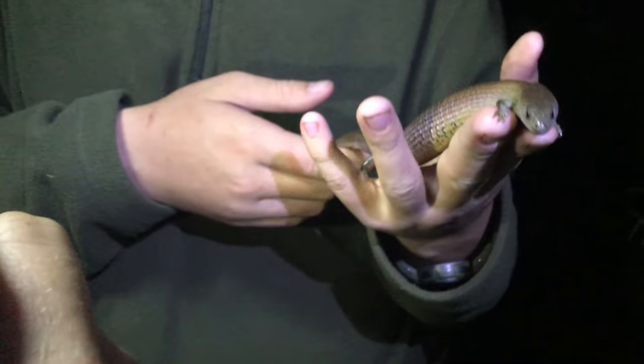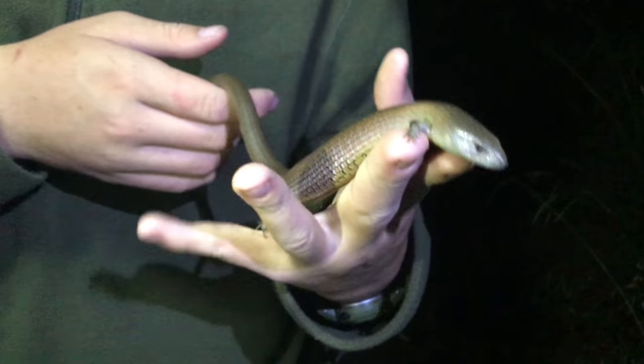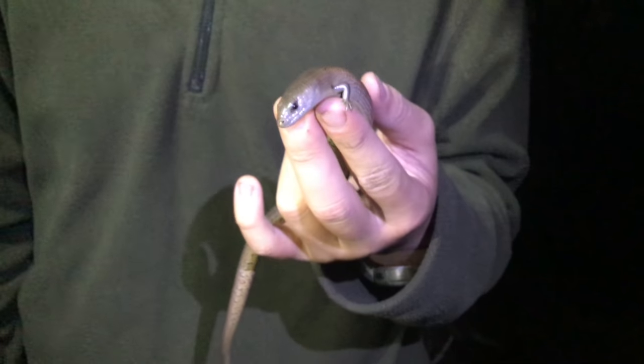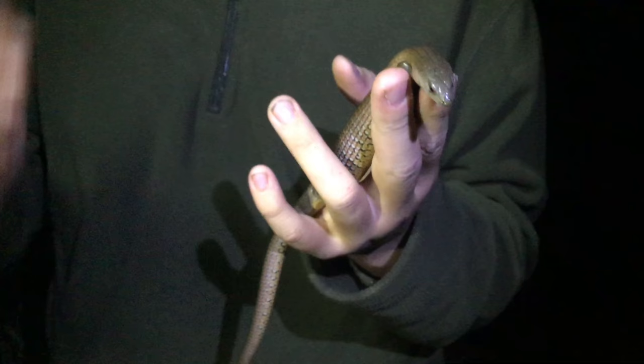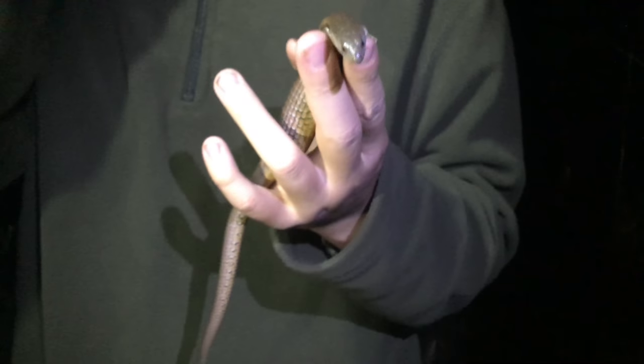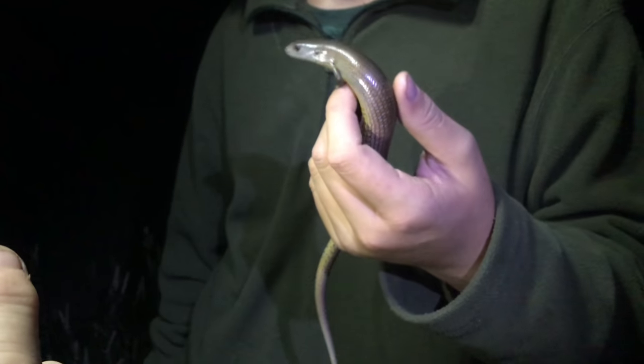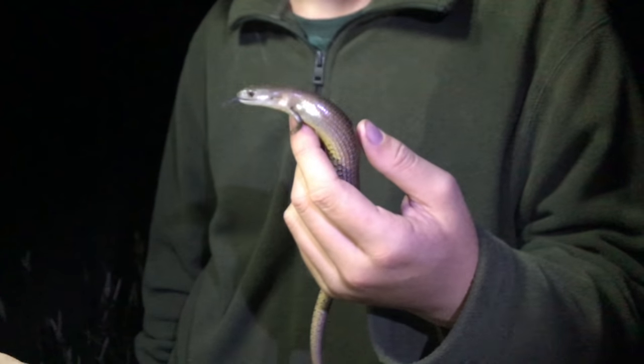These guys are sometimes semi-arboreal, usually found on the ground in a lot of dense bushes. They're often mistaken for brown snakes because you just see the tail, but they'll just sit in the bushes. They'll come out at night and in the afternoon — early mornings and afternoons in the afternoon sun, not in the middle of the day. They eat mainly insects but occasionally a little bit of plant matter.